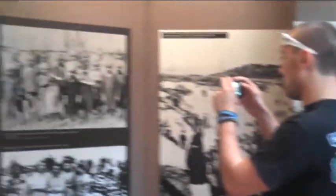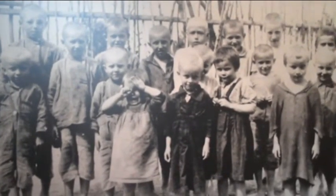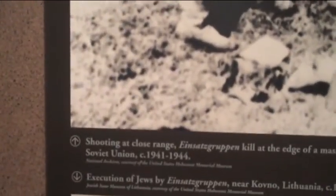Here's a picture of the deportation. This picture Ronnie's taking a picture of is a group of children just prior to their execution. That's sad. As Ronnie pointed out, the execution was carried out at close range. Can you just imagine that happening to that group of children?